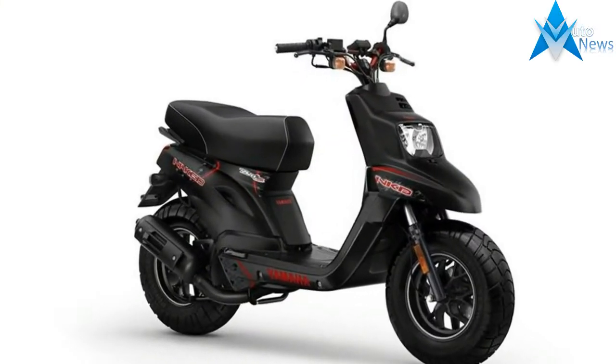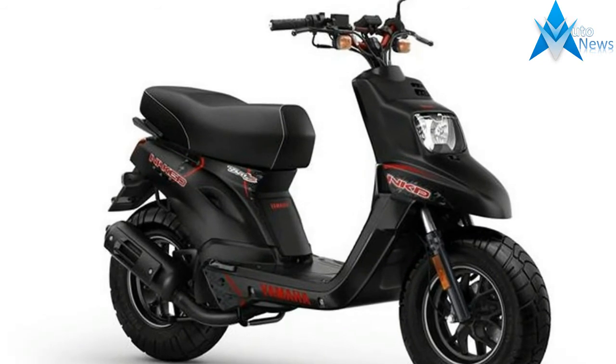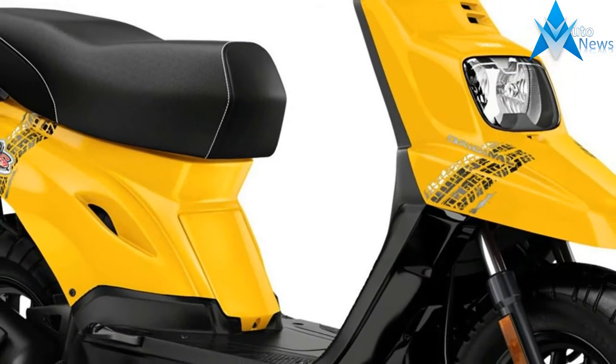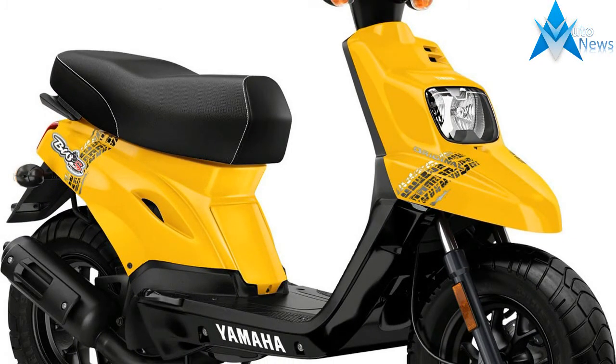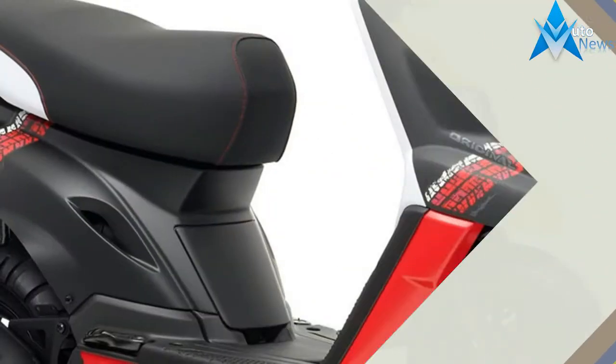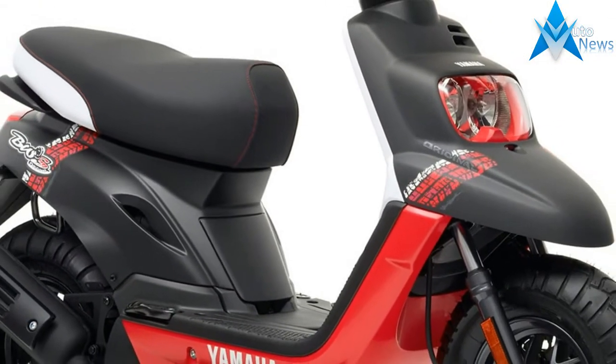Designed to take you wherever you want to go, with some good fun along the way. That's the BW's original. Fun packed and low on hassle, this scooter is your ticket to an independent city lifestyle.